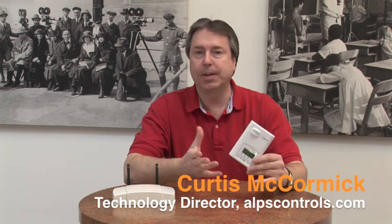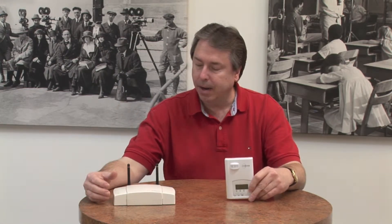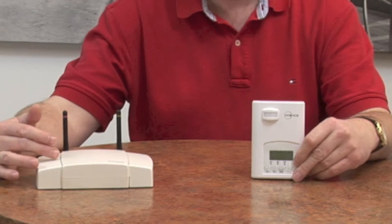Many customers are already well aware of the Viconix line of thermostats and controllers that we've been selling for a good number of years here at alpscontrols.com. But one thing you may not know is that their parent company, Schneider Electric, has developed a device called the MPM Gateway.